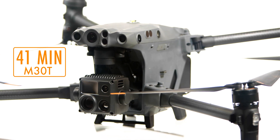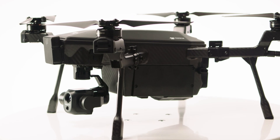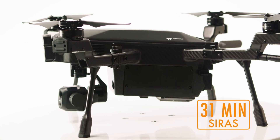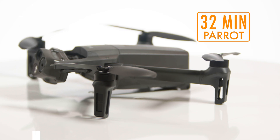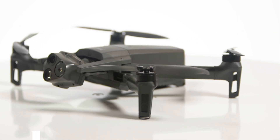Flight times: the DJI M30T is a clear winner in this comparison with a flight time of upwards of 41 minutes, the Teledyne FLIR SYRUS is at 31 minutes, the Teal Golden Eagle II is at 30 minutes, and the Parrot comes in at 32 minutes. These are all perfect situational measurements and only estimates, so these times should not be considered 100% accurate — this all depends on the environments and how you fly the aircraft.